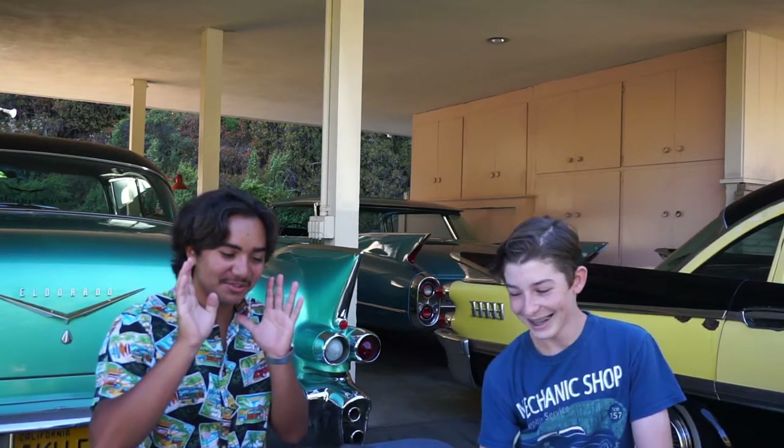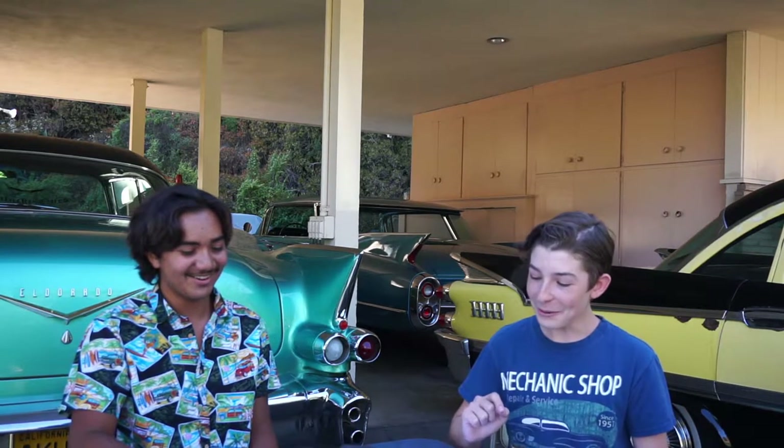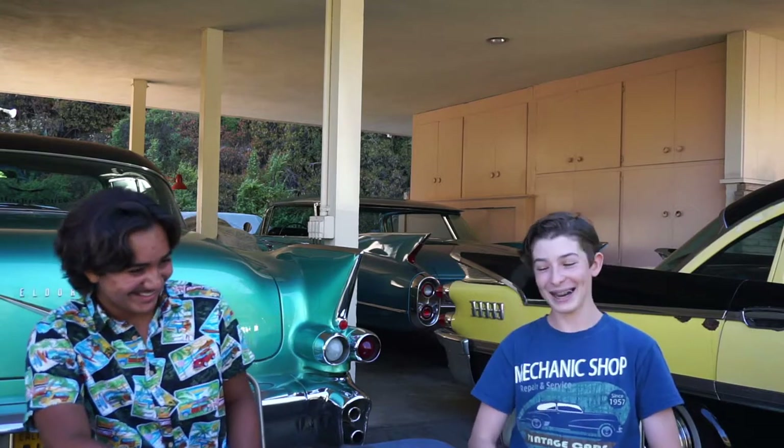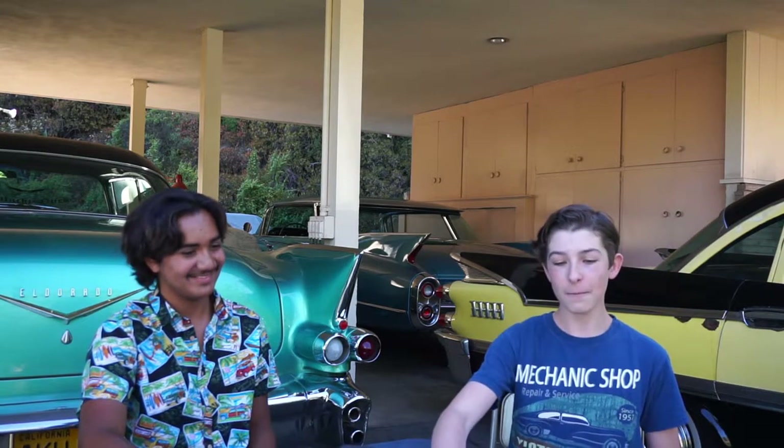Let's get to the most interesting part, which is the hidden codes within the car that only the Rolls-Royce buyer could crack. Now, the average Rolls-Royce buyer — back in the 1920s was a really rich, educated person. In 2020, I don't think that's the case anymore. Are you ready for what the codes are?